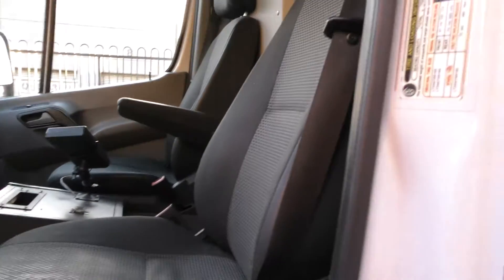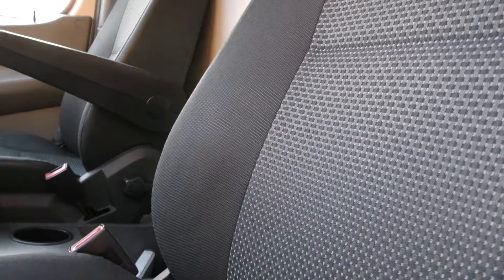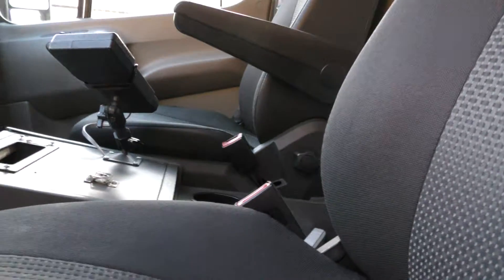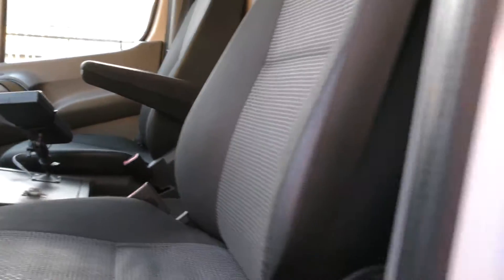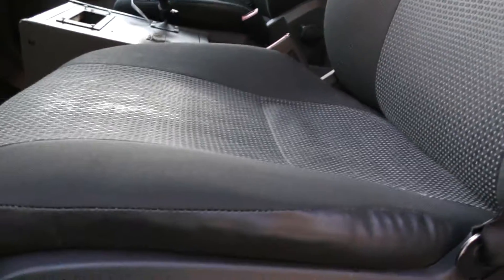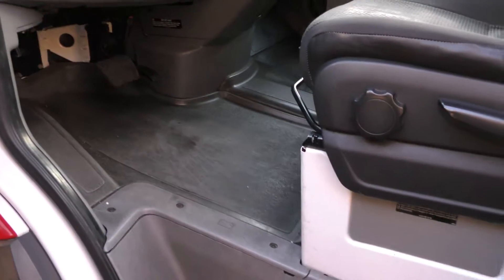Here is our vehicle with 191,000 miles. The seats are a little different — these have cloth seats, as you can see. But very nice and in great condition; you can see they're not torn.